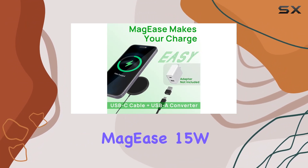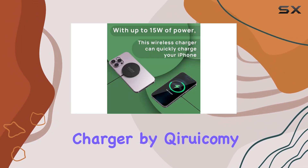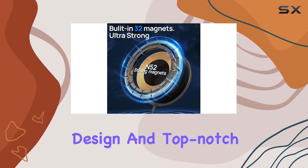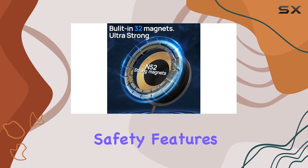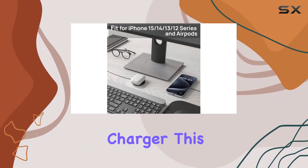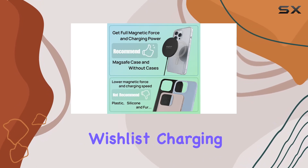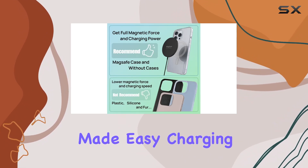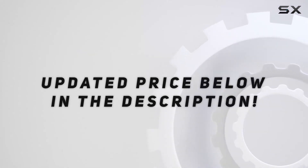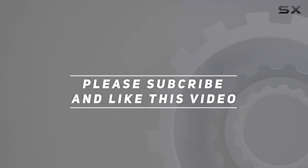To sum it up, the Maggie's 15W magnetic wireless charger by Kurokomi ticks all the boxes: magnetic alignment, fast charging, sleek design, and top-notch safety features. If you're in the market for a high-quality MagSafe compatible charger, this one deserves a spot on your wishlist. Charging made easy, charging made stylish. Check out the video description for updated pricing, and thank you for watching!